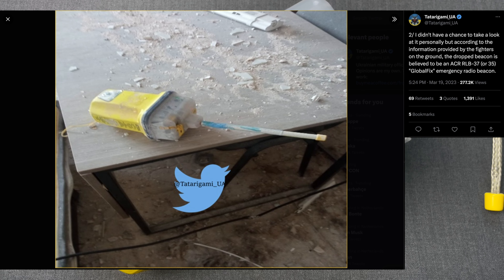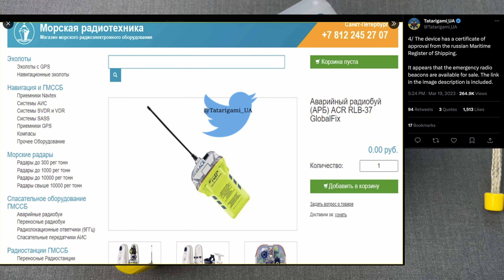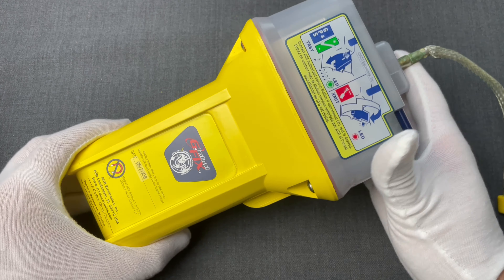Here is a Twitter thread from a Ukrainian military officer demonstrating that in practice. A few days ago, our fighters noticed an unidentifiable yellow device equipped with an antenna and a flashing red beacon, which was released from an armed area vehicle at a distance of 10 meters from its intended target. According to information provided by fighters on the ground, the dropped beacon is believed to be an ACR RLB-37 or RLB-35 Global Fix emergency radio beacon. This emergency radio beacon, designed for marine use and operating within the COSPAS SARsat satellite system, is being used by Russians for precise targeting of our troops.